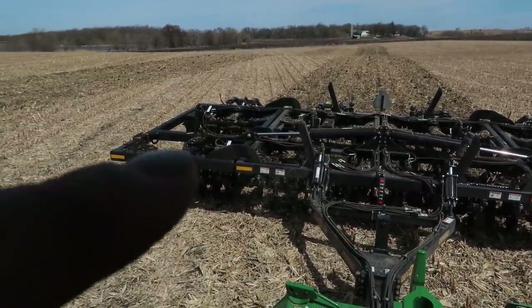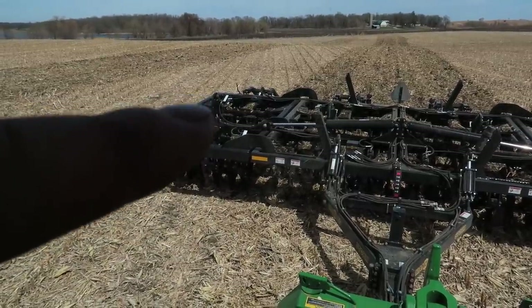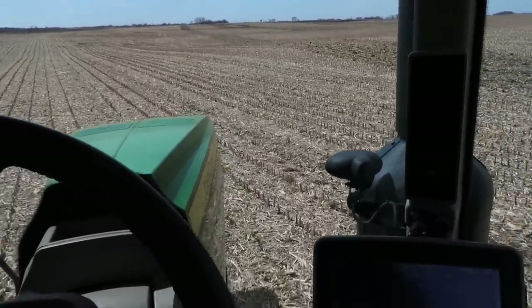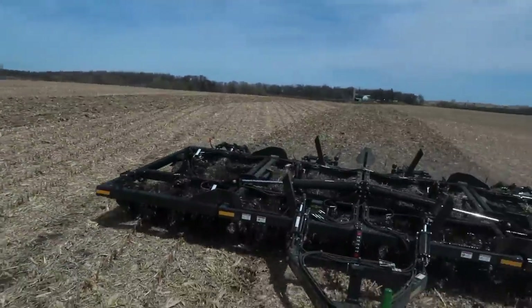We're looking at the white markers here — they've got little placards on them to show the settings. Oh, you can feel the horsepower now. We're going downhill, but it'll make a difference.